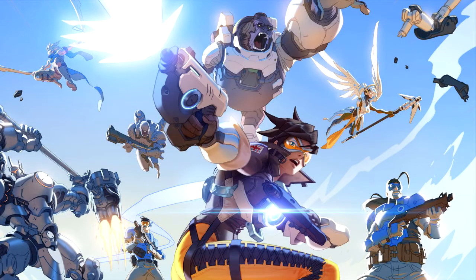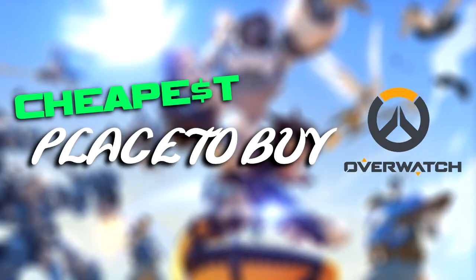Yo, what is going on guys, Nellick here. Today I'm going to be showing you the cheapest place to buy Overwatch in Australia.